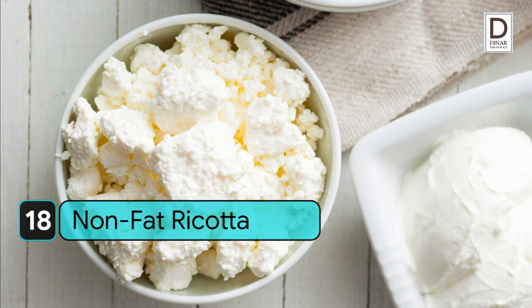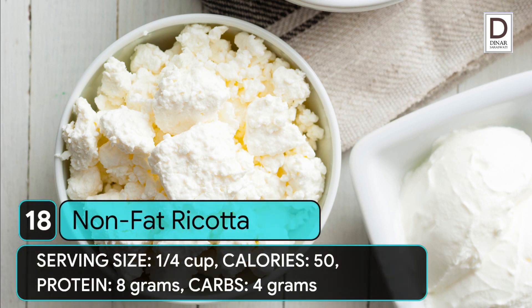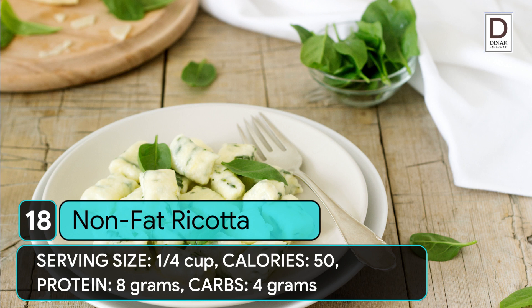18. Non-fat ricotta. Serving size: 1/4 cup. Calories: 50. Protein: 8 grams. Carbs: 4 grams.